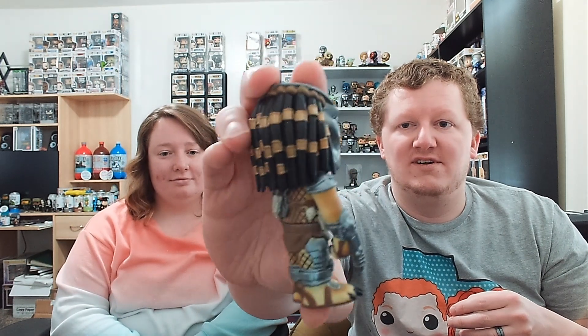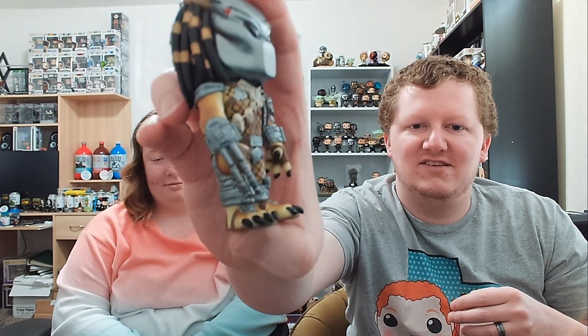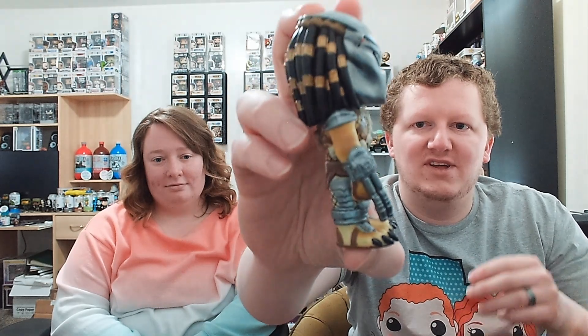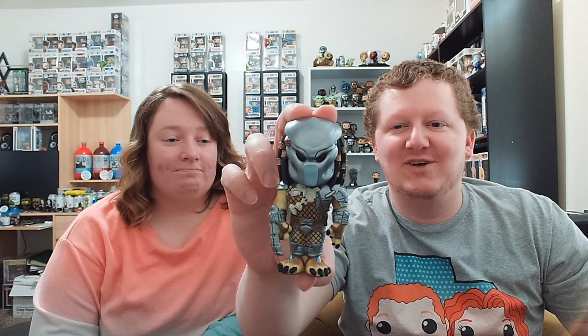The detail on this guy is really cool too — all his little dreadlock things, his blades on his arm, he's got all the detail on his armor. The chase on this one: he's got his armor off and you see him with his four-mandible jaw thing, so it's all open. She's never seen Predator — she's not big into scary, stressful movies. But me on the other hand, Predators and Aliens, I've seen them all.